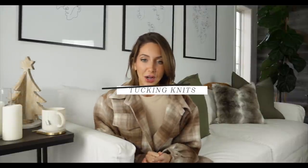Hi guys and welcome back to my channel. Today I'm going to be sharing with you eight fashion hacks that will save your winter wardrobe. You're welcome! If you are new to my channel, thank you so much for watching. Let's dive in. First hack: tucking your chunky knits.